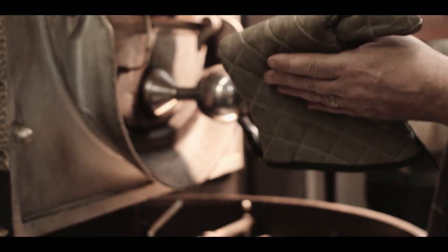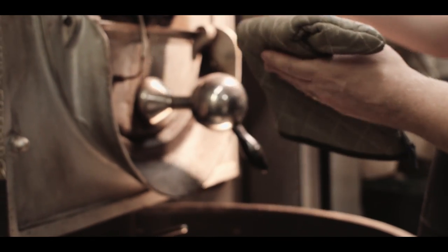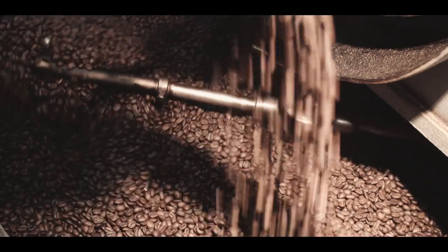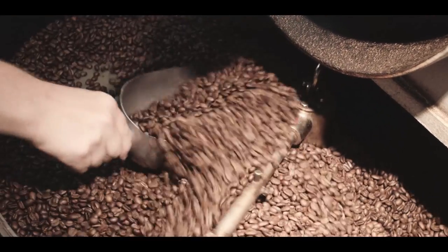At Old City Coffee, our experts carefully roast the Blue Mountain in tiny batches for just the right time and temperature to ensure a perfect roast that does justice to this delicious coffee.